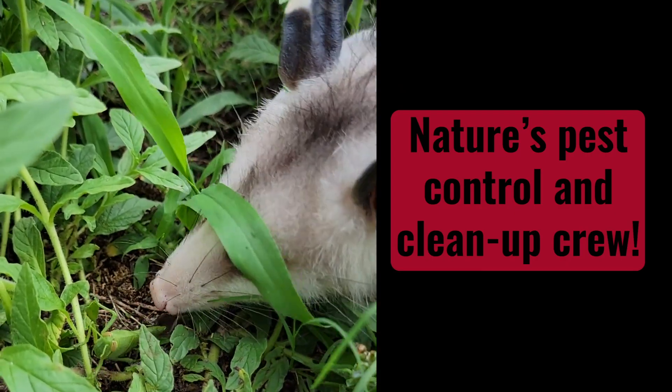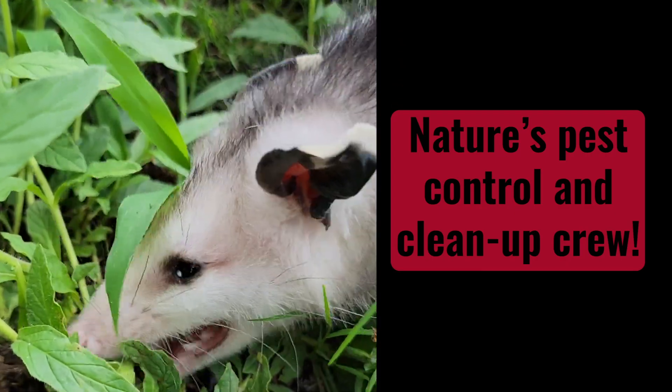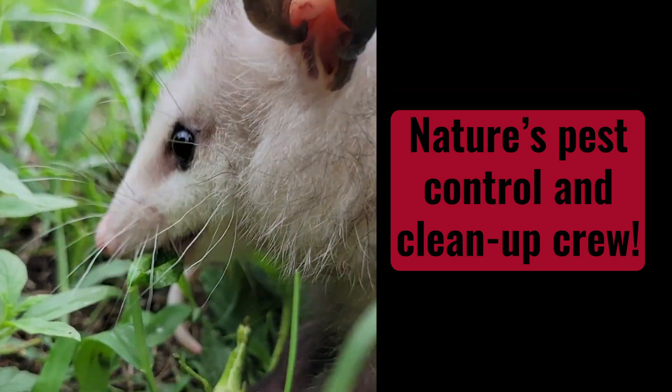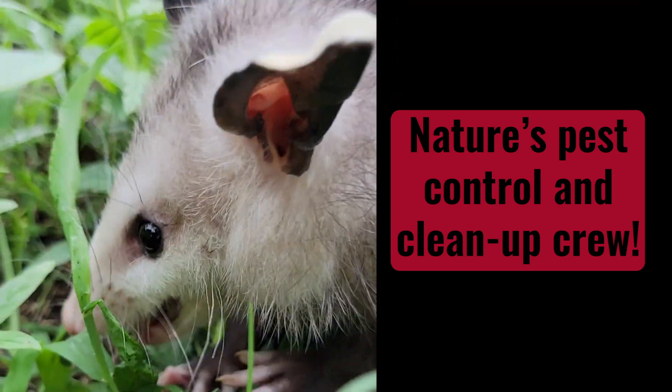Remember, opossums play an important role in our environment by eating pests, spreading seeds, and being a food source for other animals. Sharing our surroundings with them is essential to keeping balance.